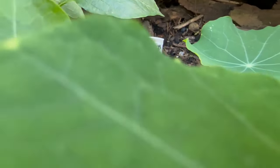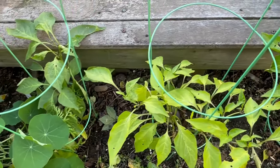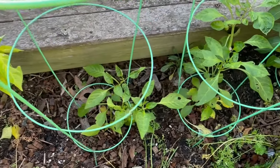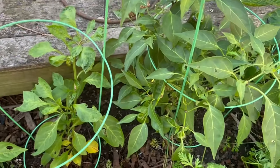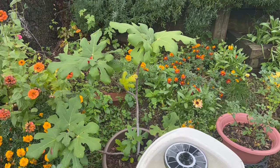Next on the list are fava beans, which I sowed direct just yesterday in between the peppers. These are very hardy; they may need a little bit of frost cloth to get through the winter, but the beans will grow up through the spring.